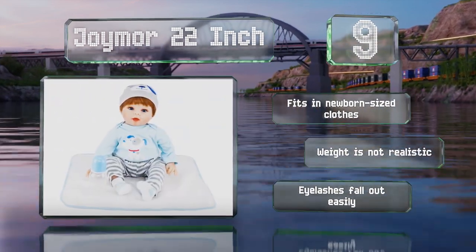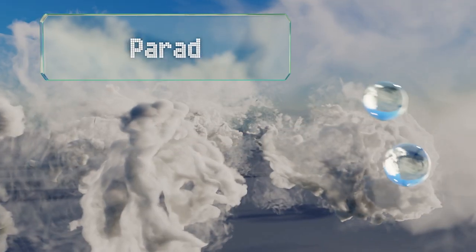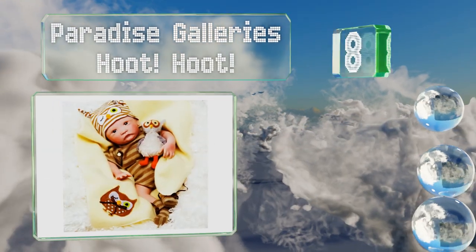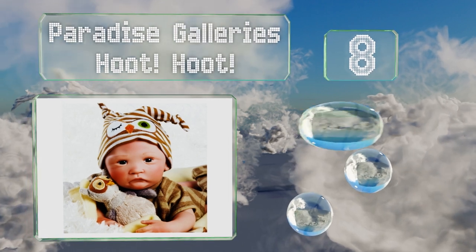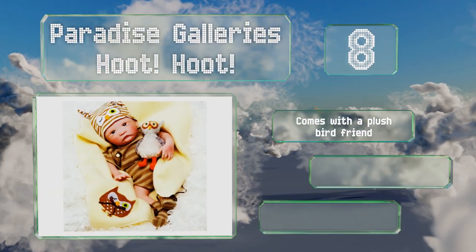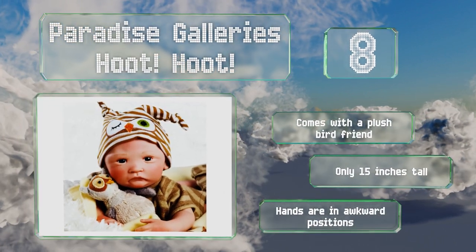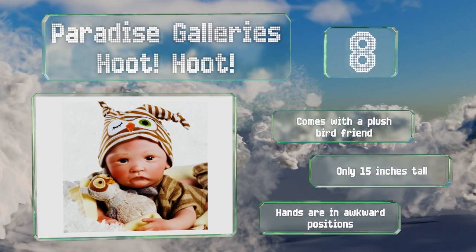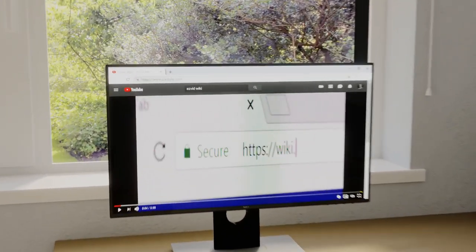The weight is not realistic and the eyelashes fall out easily. Coming in at number eight, the Paradise Galleries Hoot Hoot was designed and sculpted by the renowned artist Laura Lee Eagles. The ensemble includes a brown striped onesie and matching booties, along with a cute winking owl cap and a yellow blanket. It also comes with a plush bird friend. However, it is only 15 inches tall and the hands are in awkward positions.